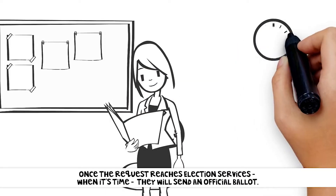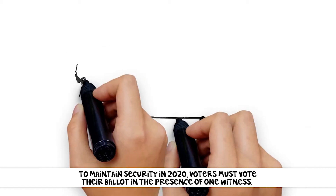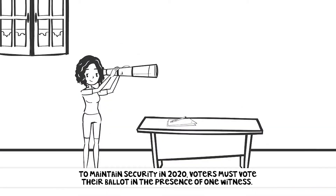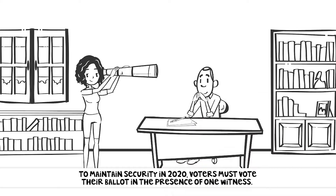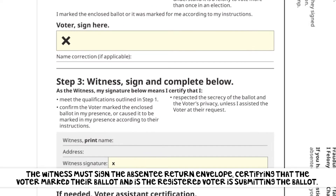Once the request reaches election services, when it's time, they will send an official ballot. To maintain security, in 2020, voters must vote their ballot in the presence of one witness. The witness must sign the absentee return envelope certifying that the voter marked their ballot and that the registered voter is submitting the ballot.